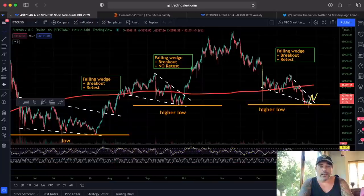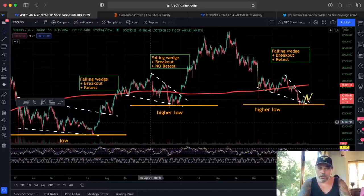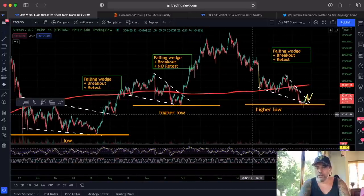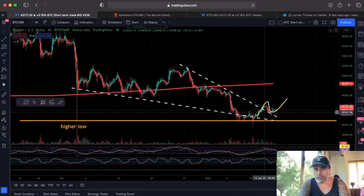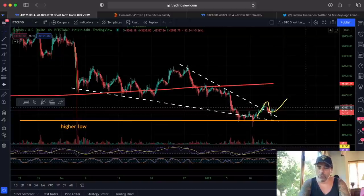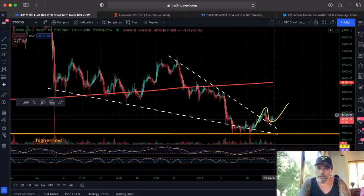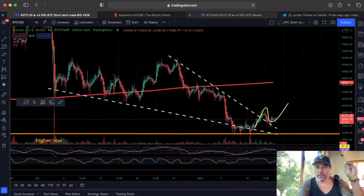If you look at this four-hour chart — which I drew a couple of weeks ago — I told you guys: low, higher low, again a higher low, and the falling wedge. We are breaking out here and retested it, like I drew two days ago. The yellow line — I said that is how we all go — and we are following it. We went out, we broke out, we came down, and we're going slowly up. Really positive chart.